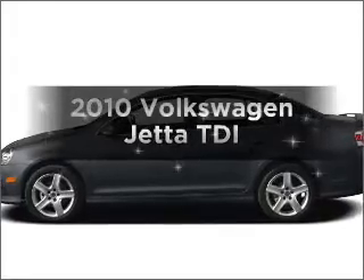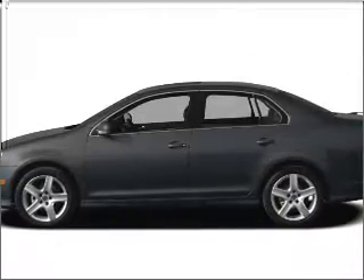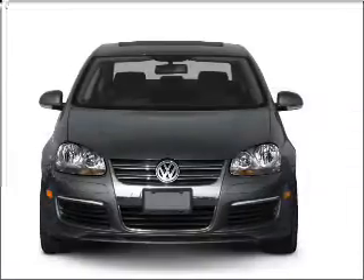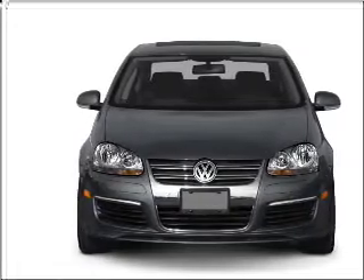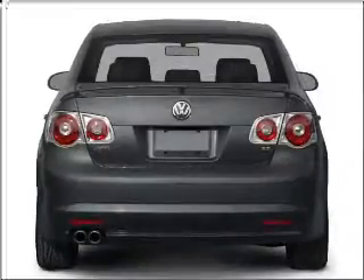Introducing the 2010 Volkswagen Jetta — travel the roads in style and comfort in this great vehicle. With an efficient 4-cylinder engine connected to a smooth-shifting 6-speed automatic transmission.